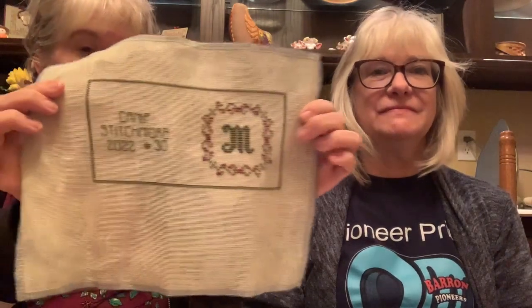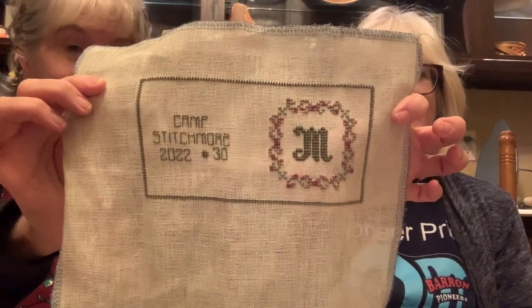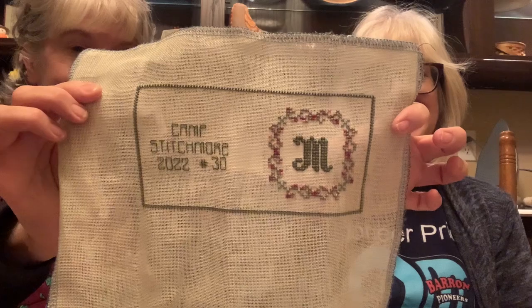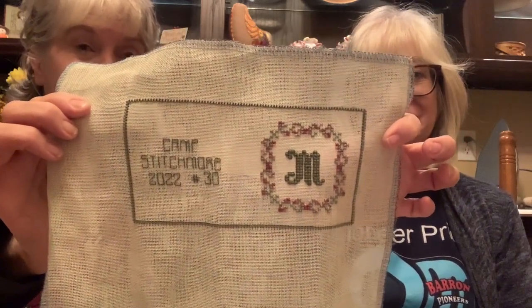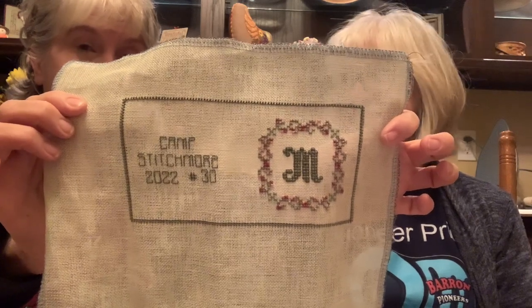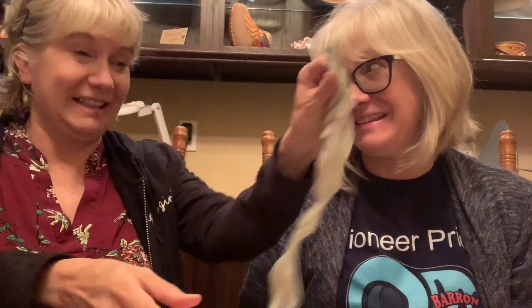First I have to show you my needle book from one of the camp projects, because last week when I showed it, I didn't realize it but my M was not centered. So I have taken it out and re-centered it, and now it looks much better. I wanted to show you that so you all wouldn't think I didn't get my initial centered - it is centered now. It wasn't, but it is now.